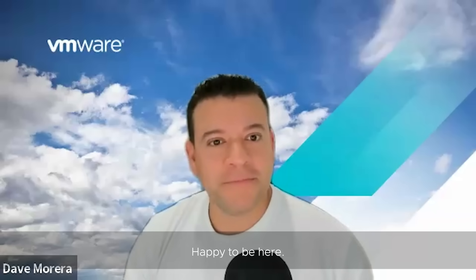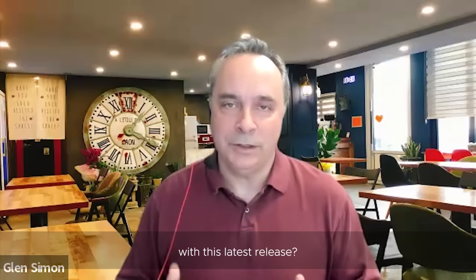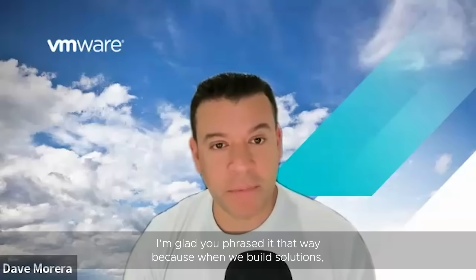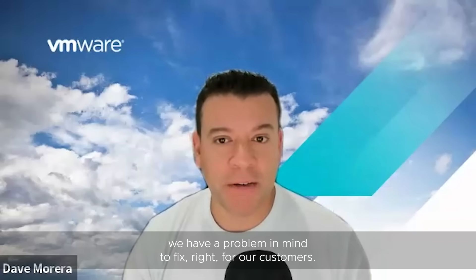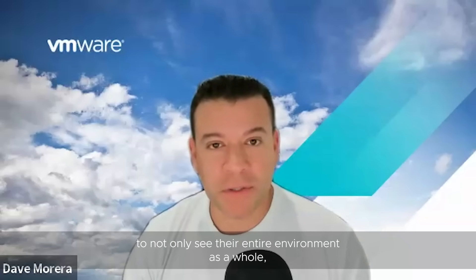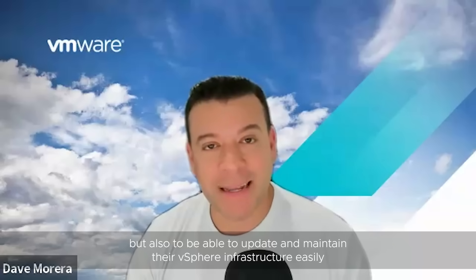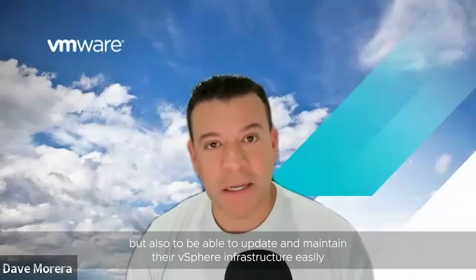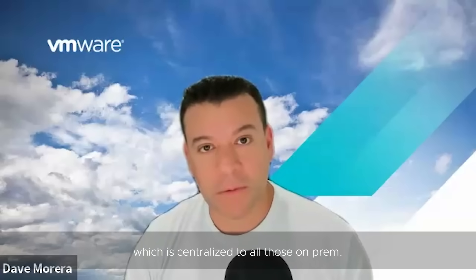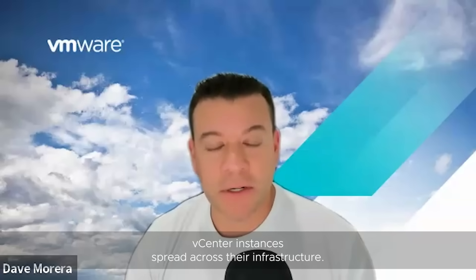Hello, everyone. Happy to be here. When it comes to making the lives of vSphere admins easier, one of the main things is to make it easier for our customers to not only see their entire environment as a whole, but also to be able to update and maintain their vSphere infrastructure easily from a cloud console, which is centralized to all those on-prem vCenter instances spread across their infrastructure.